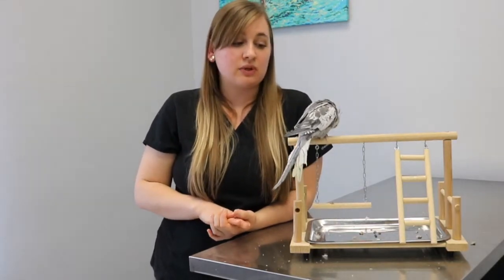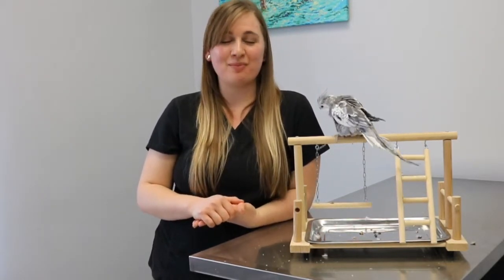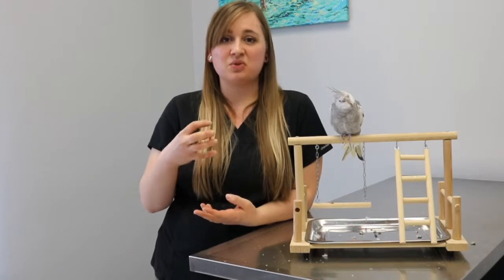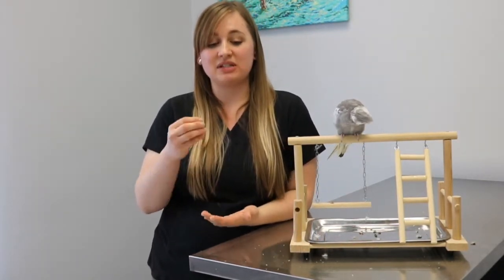Knowing the symptoms of Xanthoma is really important. Normally these masses will display as a yellowish or orangish color and have a dimple-like appearance — the best example would be like an orange peel. In that area you're also going to see thickening of the skin, ulceration, loss of feathers, and inability to fly. For my bird, she had pretty much all of those. The mass was yellow with a dimple-like appearance, the skin was really thickened, there were no feathers, and it had gotten so big that she could not fly anymore. It ended up getting so bad that she started picking at it, causing the mass to open and bleed.